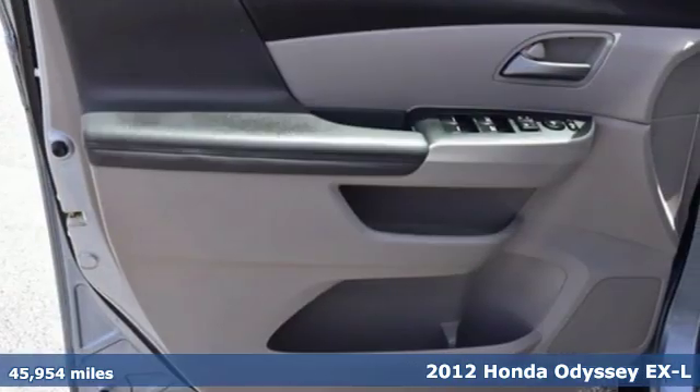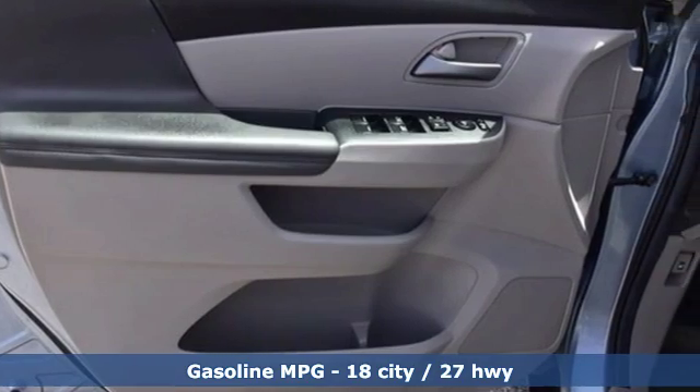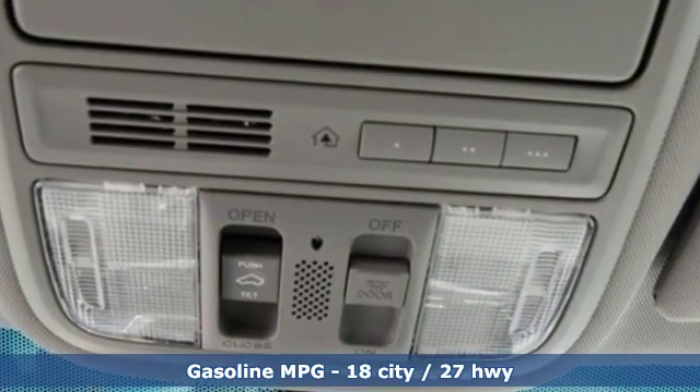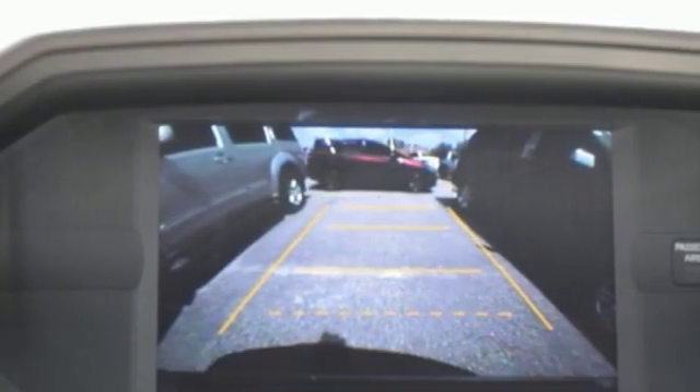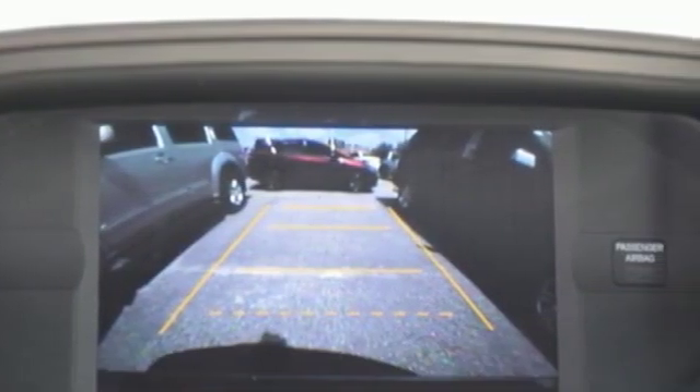It comes with the features you need and, better yet, want: wireless audio streaming, Bluetooth hands-free link, front heated leather bucket seats, auto dimming rearview mirror, and 312-volt power outlets.